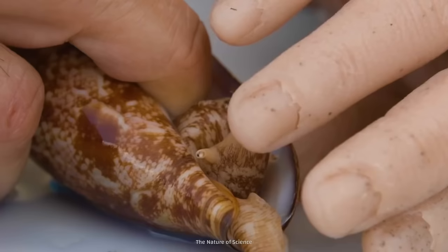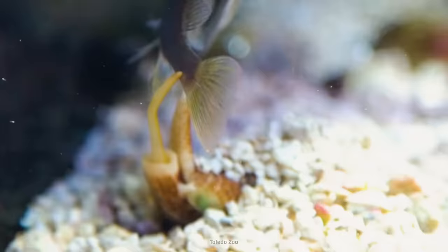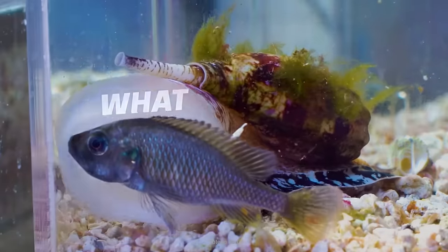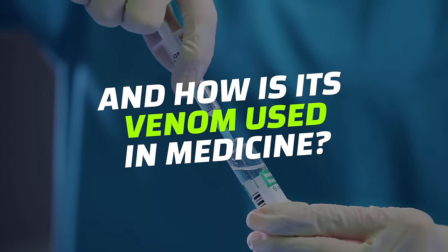The venom of a single cone snail can potentially kill up to 700 people. So, how does it hunt? What happens if you get stung by one? And how is its venom used in medicine?